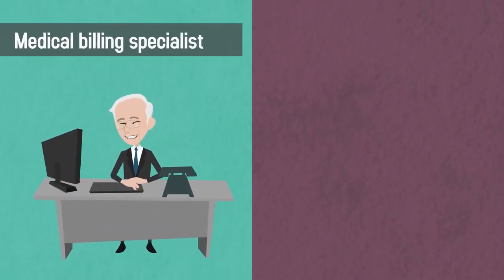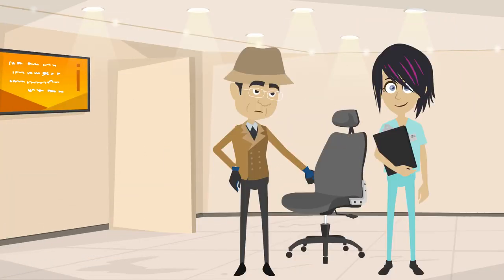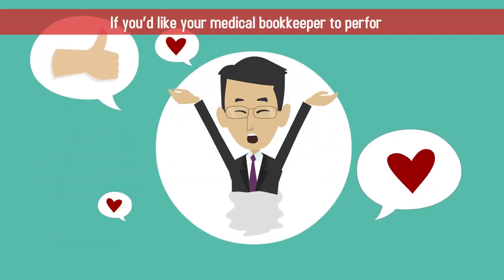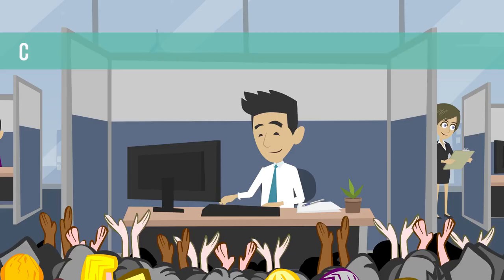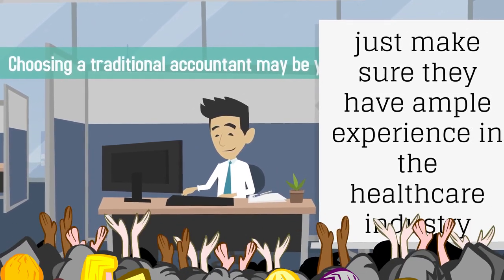Number three: do you want a medical billing specialist or a trained accountant? Some medical bookkeepers receive a certificate or degree in medical billing, while others have an accounting background or are CPAs. If you'd like your medical bookkeeper to perform a wide variety of accounting tasks beyond billing, choosing a traditional accountant may be your best bet. Just make sure they have ample experience in the healthcare industry.